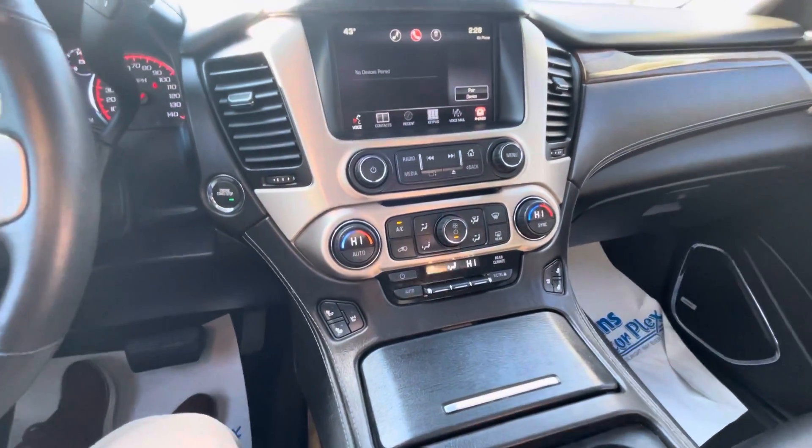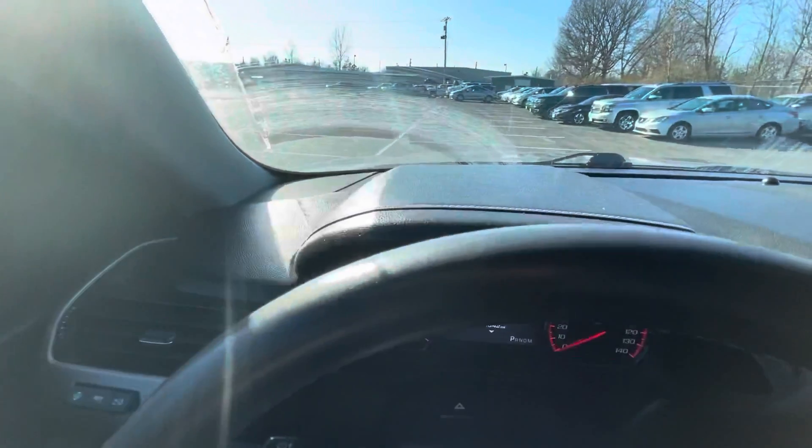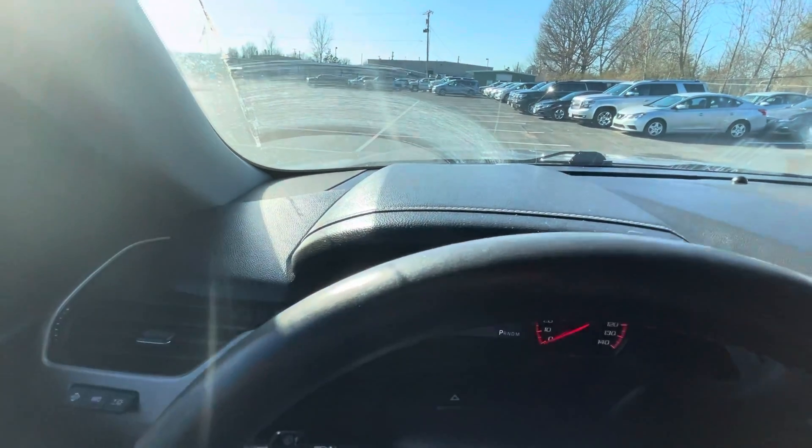I wanted to make sure to highlight that — it's a very clean, very good-looking vehicle, and I'm certain that you're going to like it.